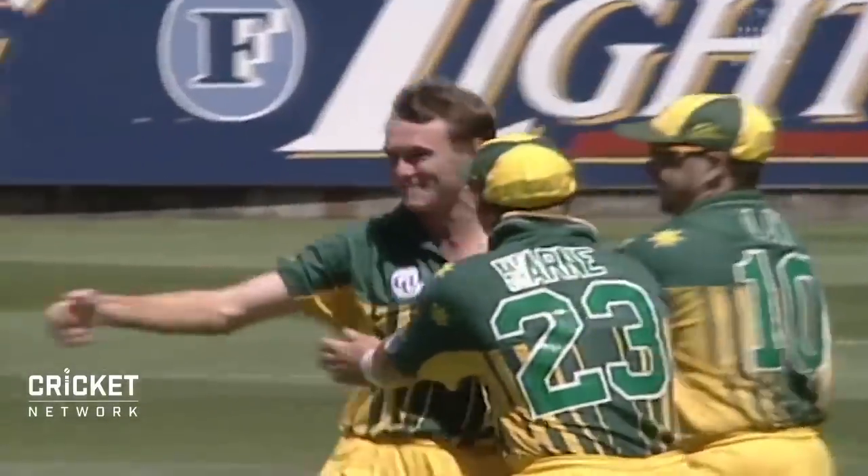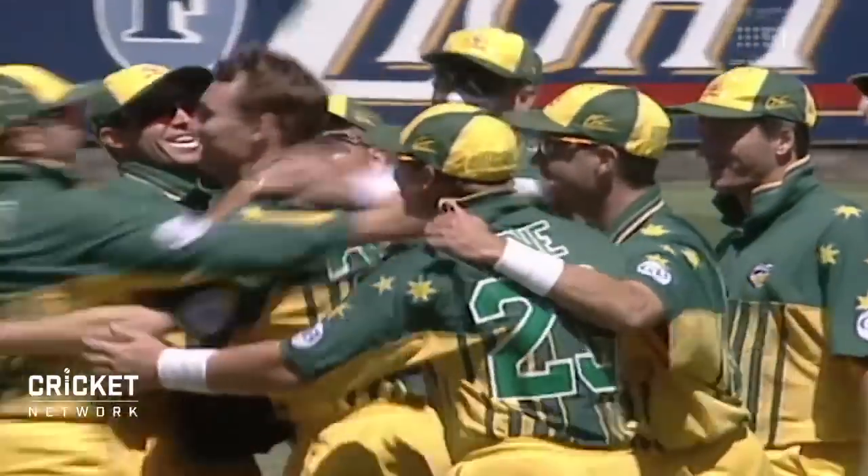He's a happy man, and why shouldn't he be? So many bowlers go through their entire careers without getting a hat-trick. He has done it — Anthony Stewart. It's 5 for 29.